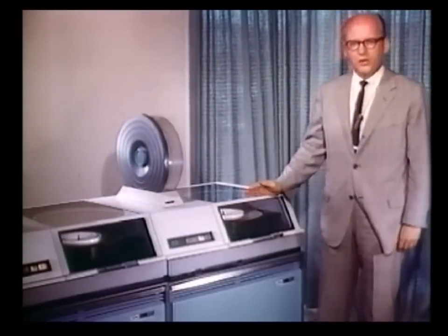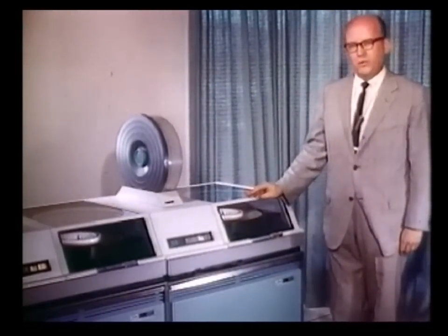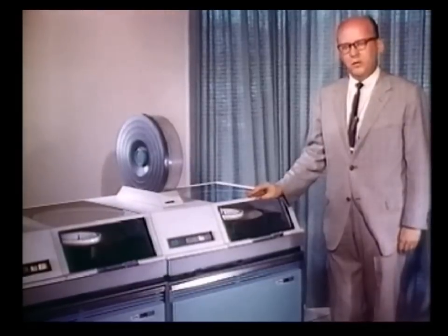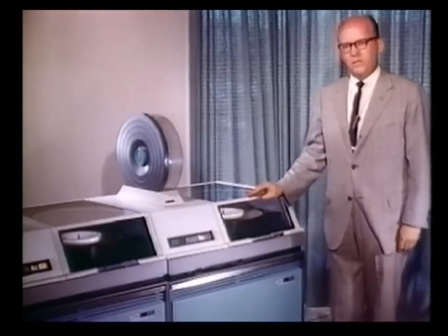Patient billings, accounts receivable, and other pertinent administrative data are freely available through the services of this particular installation. The nerve center of the operation is this IBM computer, which is located in a shopping center centrally related to the clinical units involved.